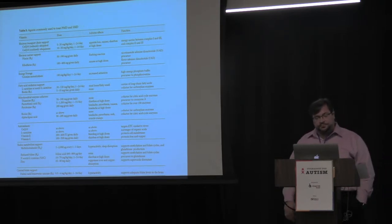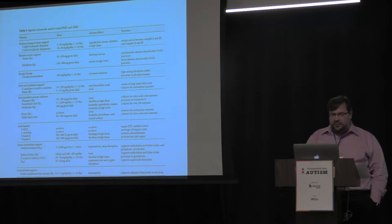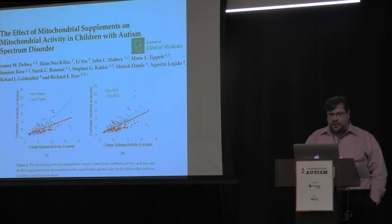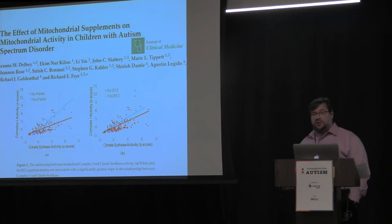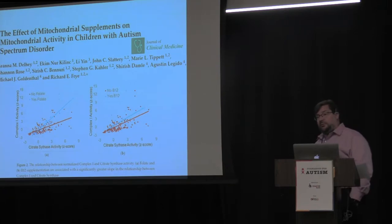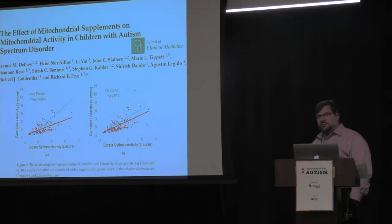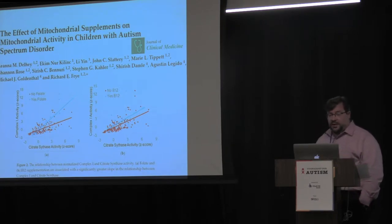There's a list of different supports and treatments we use for mitochondrial dysfunction. As for evidence that this actually works, we published a paper where we looked at kids with autism doing the buccal swab on supplements and off supplements and compared whether the supplements made a difference. We found that, yes, these supplements did make a difference and actually changed the measurements on the buccal swab test of mitochondrial function.